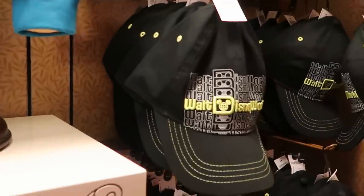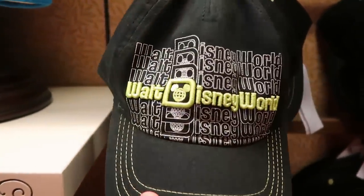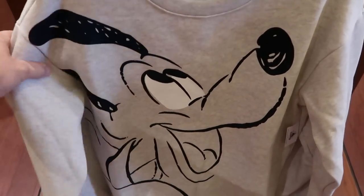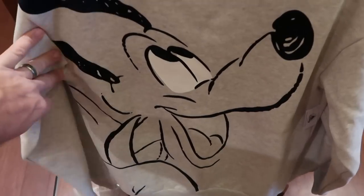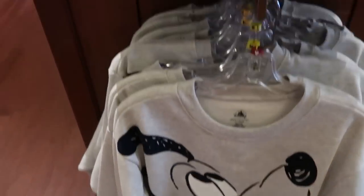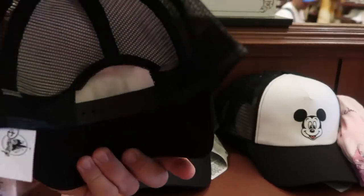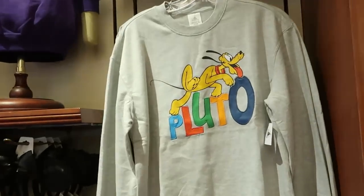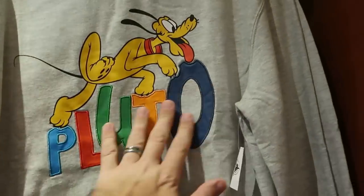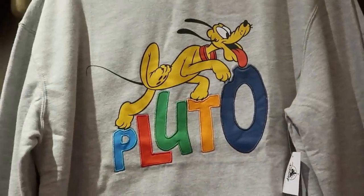They even have a matching hat that says 'Walt Disney World' multiple times for $29.99. There's a nice new pullover sweatshirt with a big Pluto graphic on the entire front for $54.99. They have an awesome trucker hat with embroidered Mickey Mouse in black and white for $29.99. And yet another Pluto pullover sweatshirt embroidered with his name, with Pluto jumping over it — $52.99.